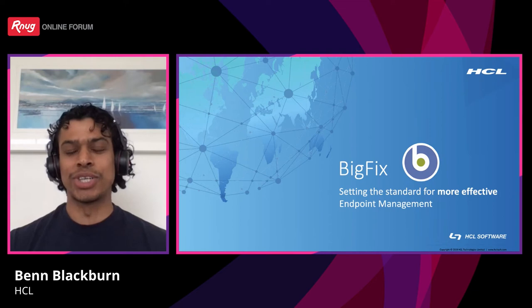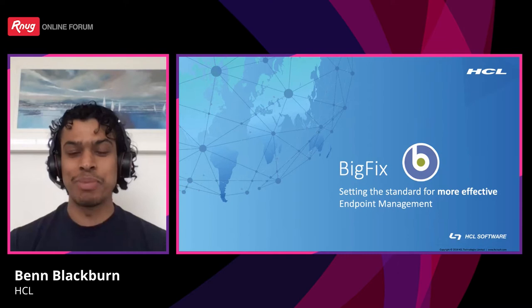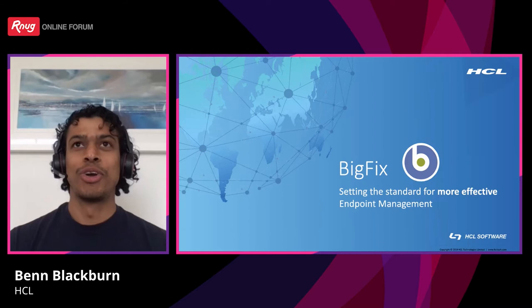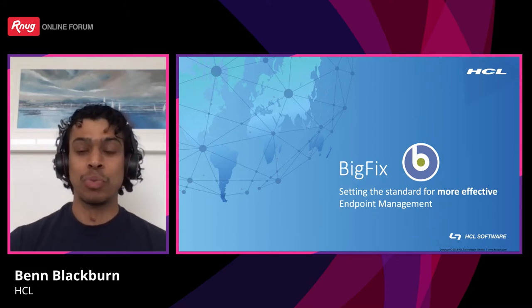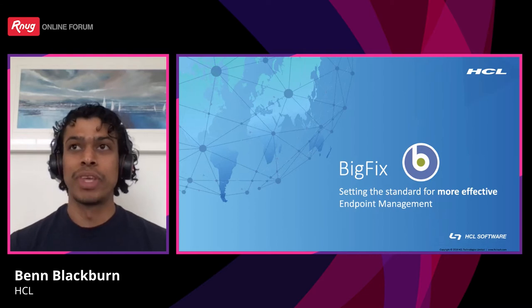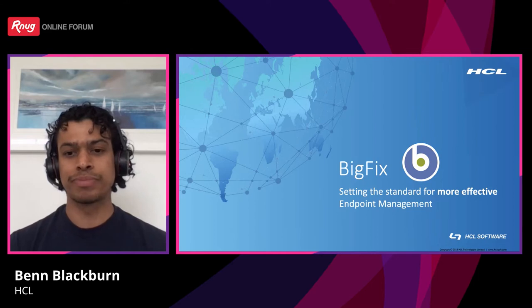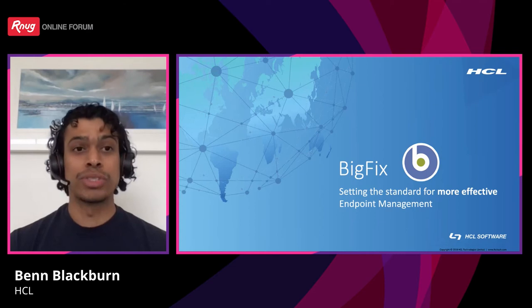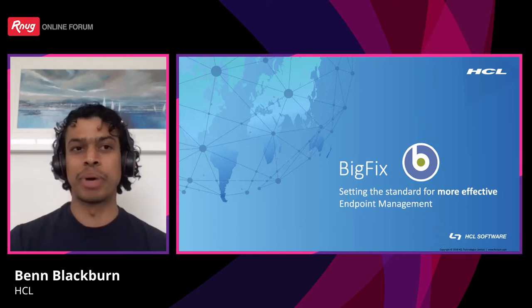My agenda for today's session will cover the history of HCL, IBM, and BigFix. It will also cover the challenges a client would see in an endpoint management environment. It'll move on to what BigFix looks like as a technology — the platform — and additionally the granular functionality that we license per module. Finally, the architecture, and then I'll move on to a short demo to give you an understanding of the interface and how we look at our devices and roll out patches.